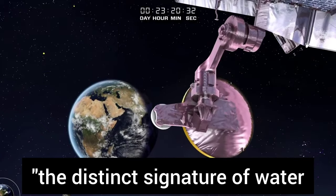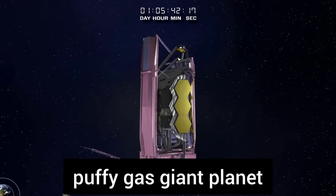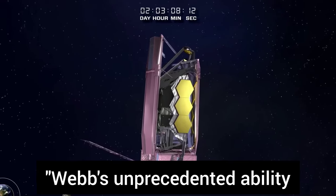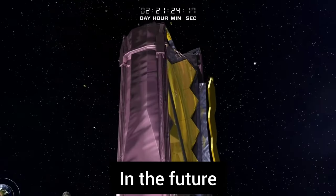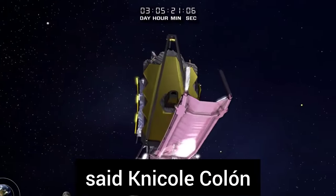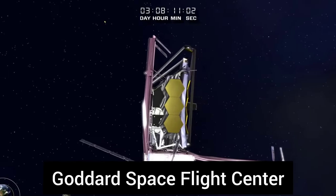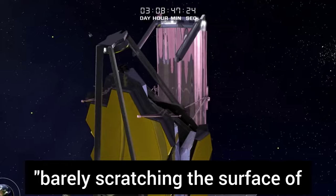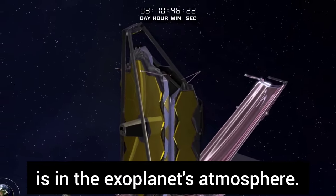Webb's spectrum includes the distinct signature of water, along with evidence for clouds and haze in the atmosphere surrounding a hot, puffy gas giant planet orbiting a distant sun-like star, according to NASA. The observation demonstrates Webb's unprecedented ability to analyze atmospheres hundreds of light-years away. In the future, Webb will capture actual images of known exoplanets while also searching for unknown planets, said Nichole Colon, Webb Deputy Project Scientist for Exoplanet Science at NASA's Goddard Space Flight Center. The spectrum of WASP-96b is barely scratching the surface of what we're going to learn.